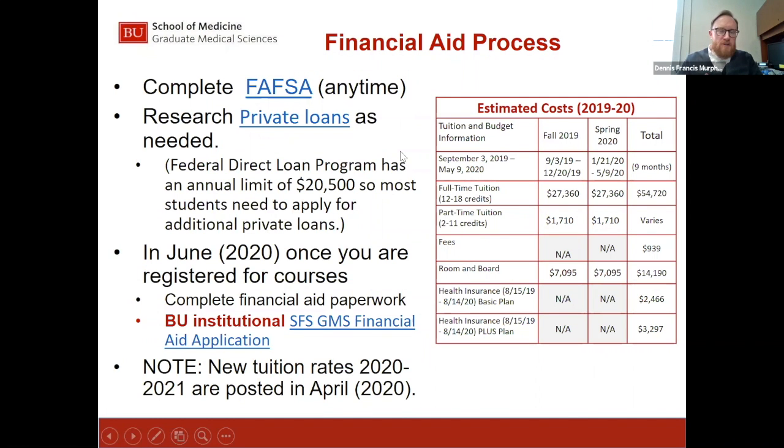First things first: complete the FAFSA on studentaid.gov. For the fall of 2020, we're looking at 2018 taxes, so you can complete the FAFSA today if you wanted to. Once the FAFSA is submitted with BU's school information, we receive it in about five to seven business days.